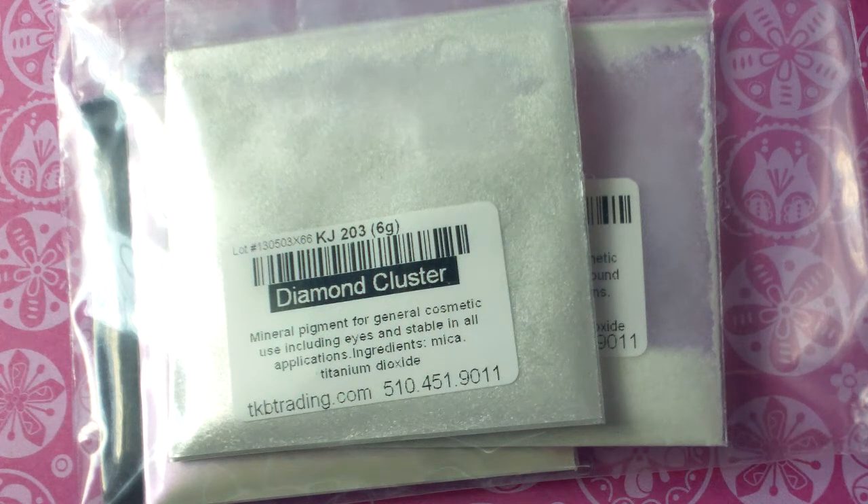If you guys haven't been to TKB Trading, they sell things for a lot of DIY projects like making your own makeup, nail polish, soap making — things like that. So they had a pretty decent selection of micas to choose from.